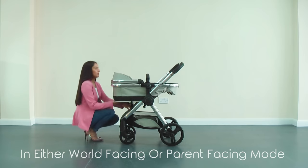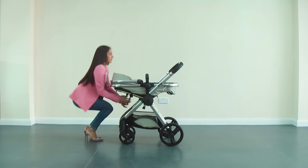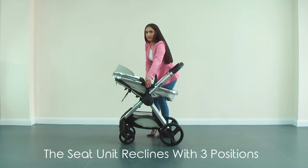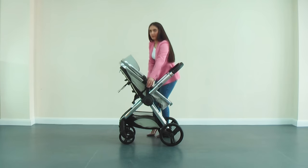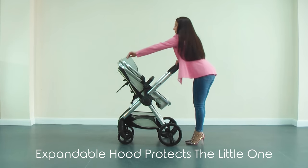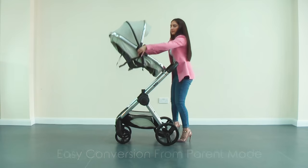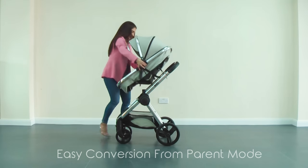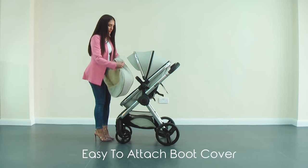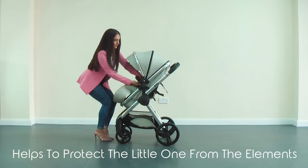The versatile seat unit includes a multi-position backrest with three-position recline adjustment for ultimate comfort and interaction with the little one. The multi-position large expandable canopy offers ultimate protection from the elements. Whether on parent facing mode or world facing mode, the seat unit protects the little one from the elements in all seasons and helps to interact with parent or nature in comfort.